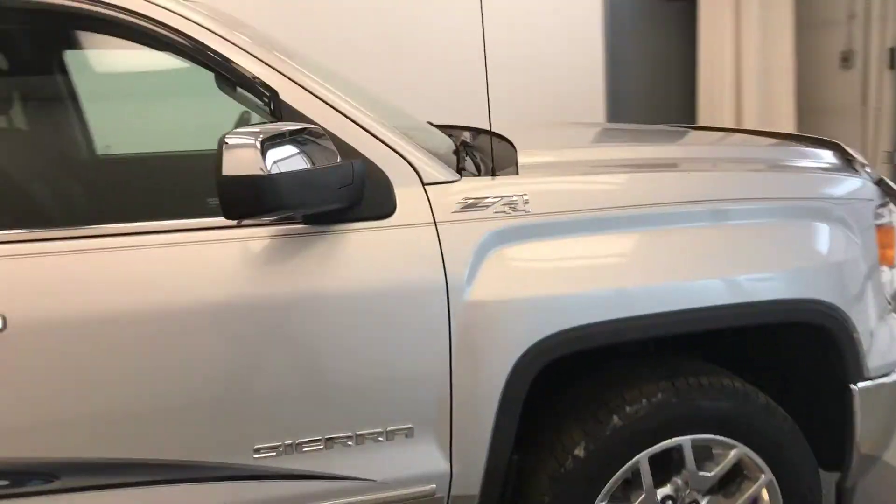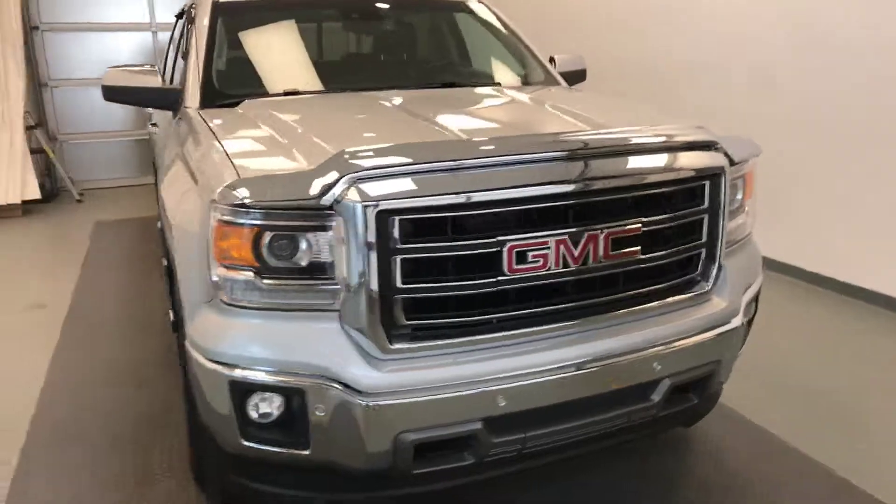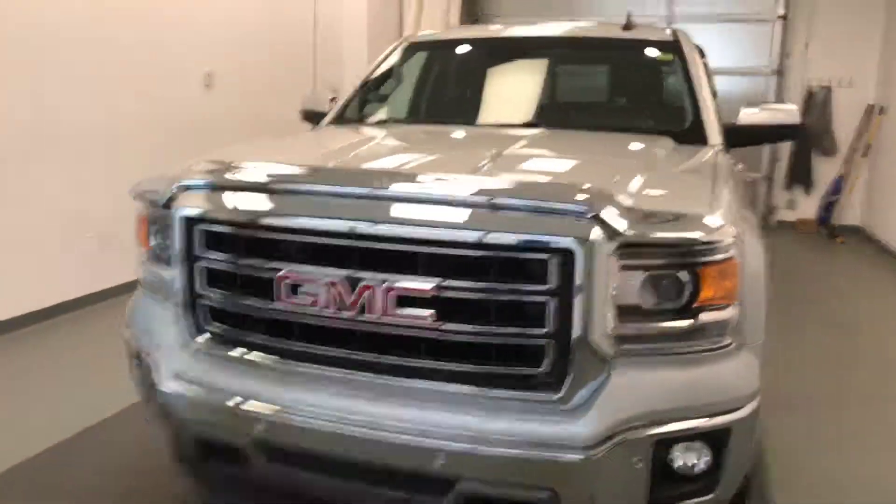Once again this is stock number 150912 on a 2015 GMC Sierra 1500 SLT and our exterior color is silver.